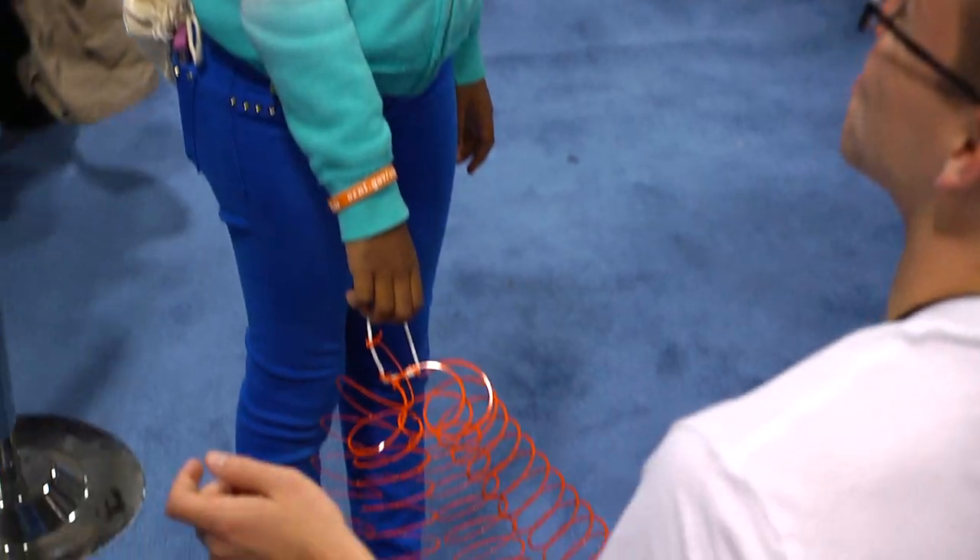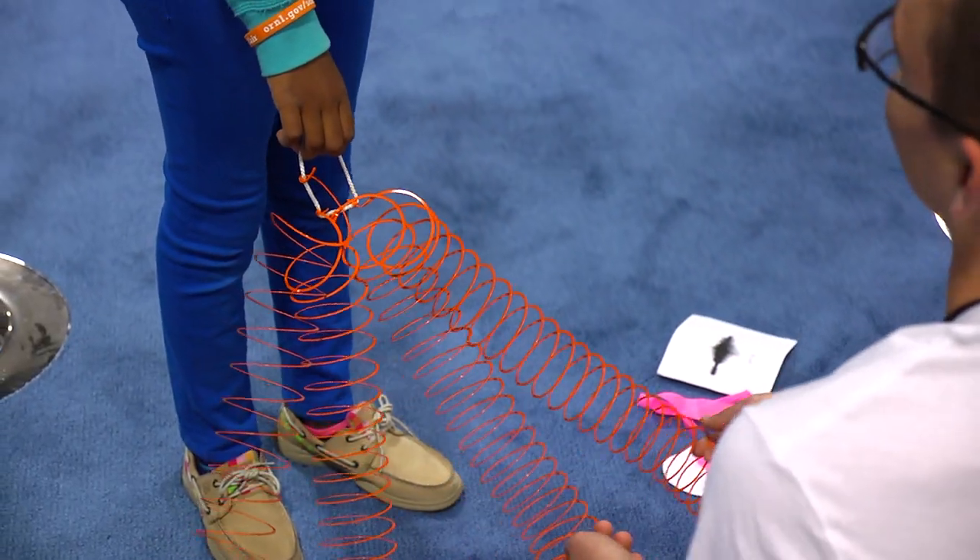We blindfold the students, put them in their own web, and then we pluck different strings and ask them, can you tell where the prey item is? And then we make it a little more difficult if they're pretty good at it.